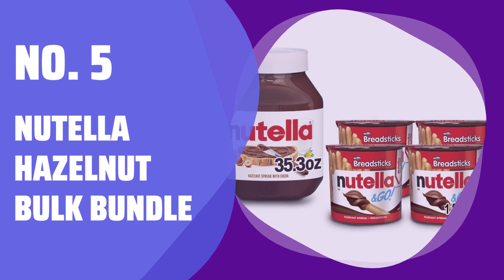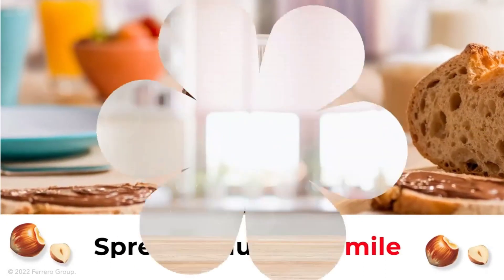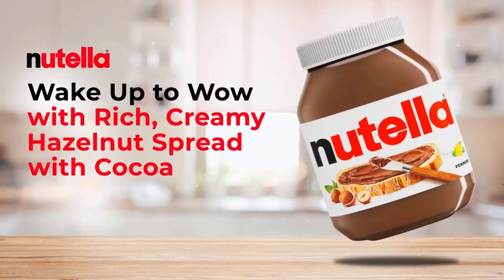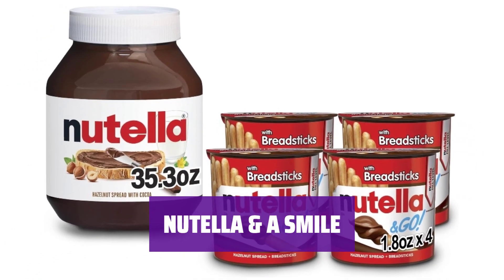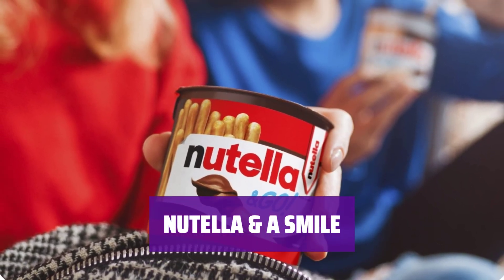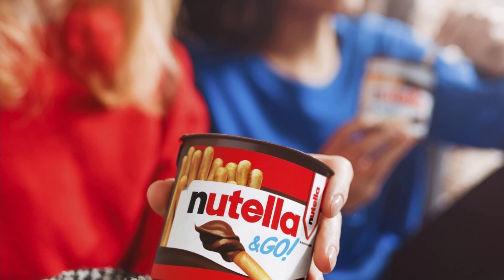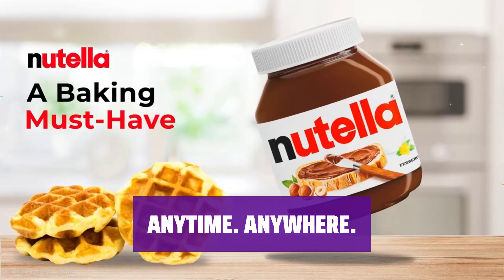Number 5: Nutella Hazelnut Bulk Bundle. Indulge in the irresistibly creamy taste of hazelnut with cocoa spread. Enjoy it with crispy breadsticks for dipping. Finding a special moment to spread the rich, creamy deliciousness is always easy. Whether it's a tasty breakfast or an after-school snack, there's always time to smile. Explore delicious recipes or enjoy on-the-go snacking with Nutella.